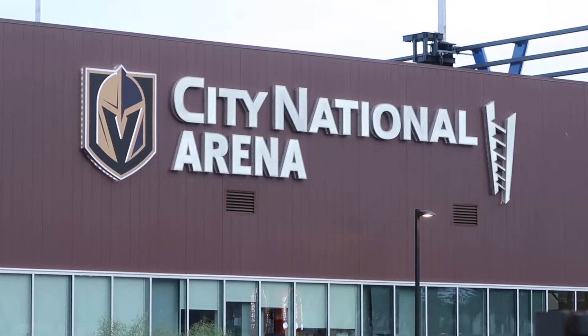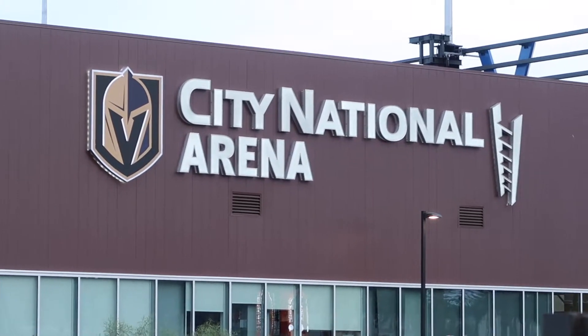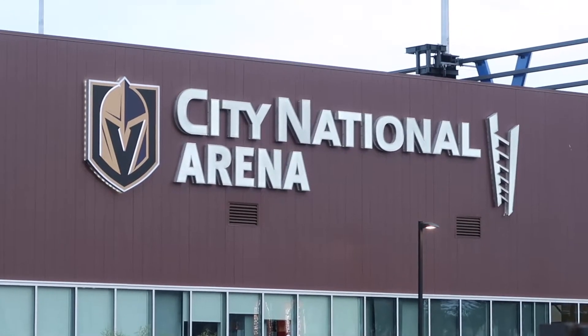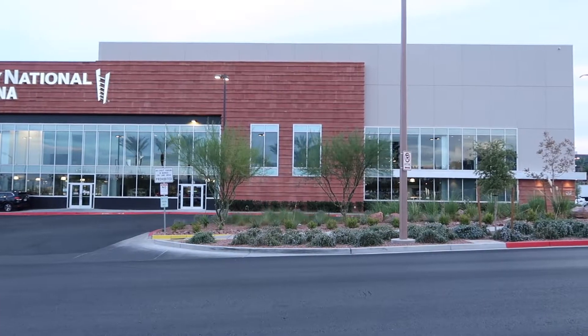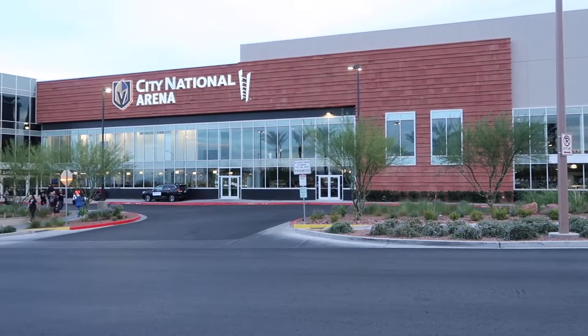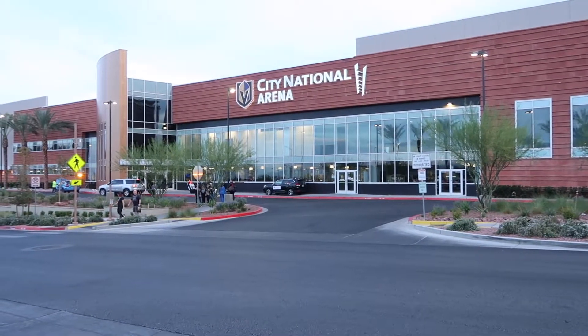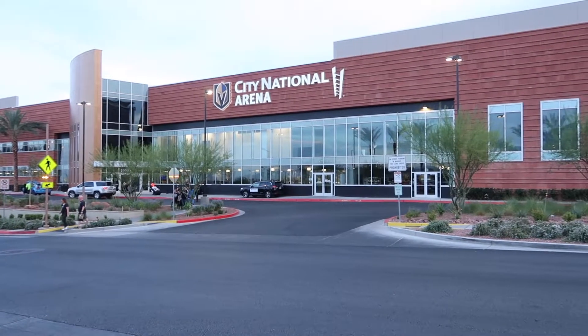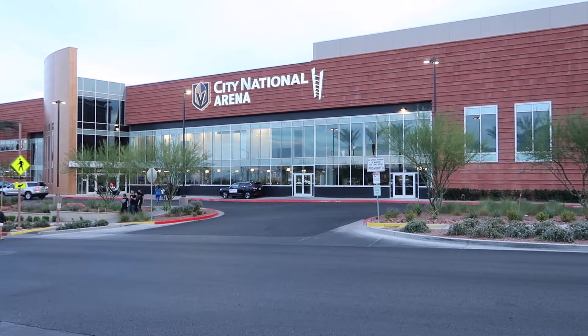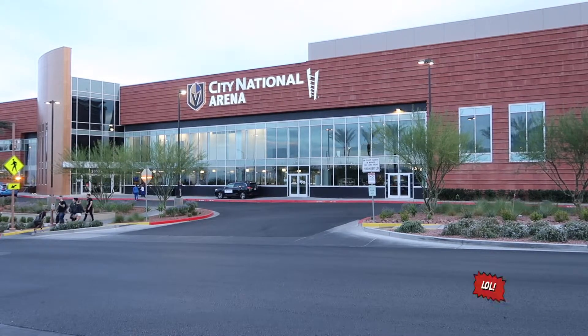Next to the Las Vegas Ballpark happens to be City National Arena, which is the practice facility for the Vegas Golden Knights. Here we have the main entrance of City National Arena. This arena holds the Armory, which is the official store of the Vegas Golden Knights. It has the main offices for the executives, and it also has two ice rinks. Fun fact — one for the defense and one for the offense.